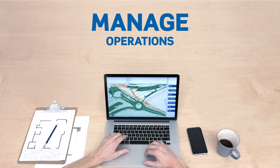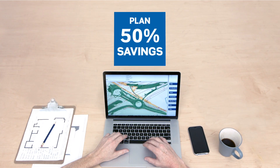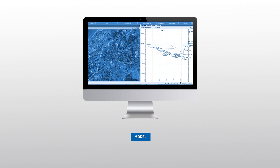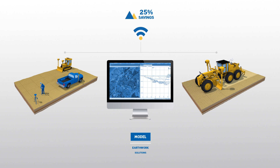Optimize and manage operations, and create accurate bids even when delays and schedule changes impact your forecast. Create accurate and integrated 3D constructible models for machines and field crews.